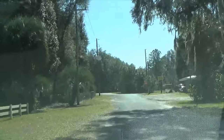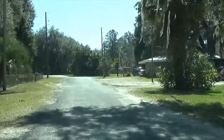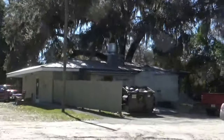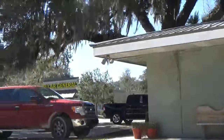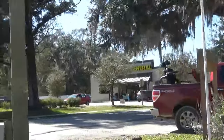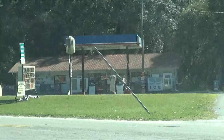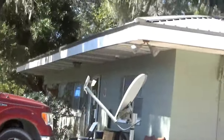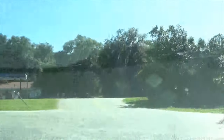Right up here at this stop sign we should be able to get all three businesses here in Orange Springs in one shot. This right here is their little cafe restaurant — or the back of it. The Dollar General is right there across the street, and over here is the Orange Springs Grocery. That's it as far as open-door businesses go — the Dollar General and this little restaurant.